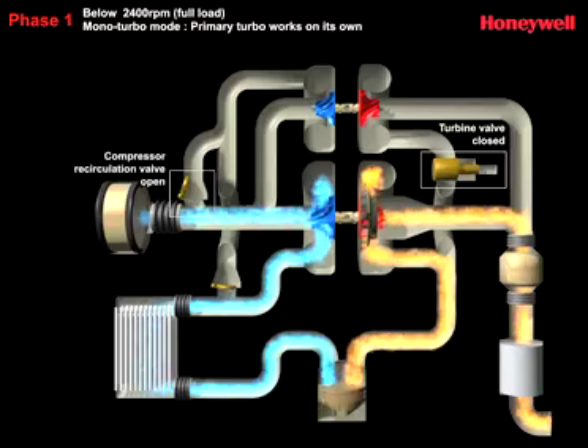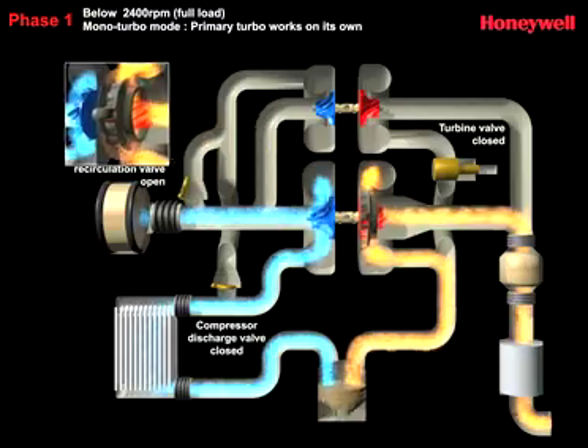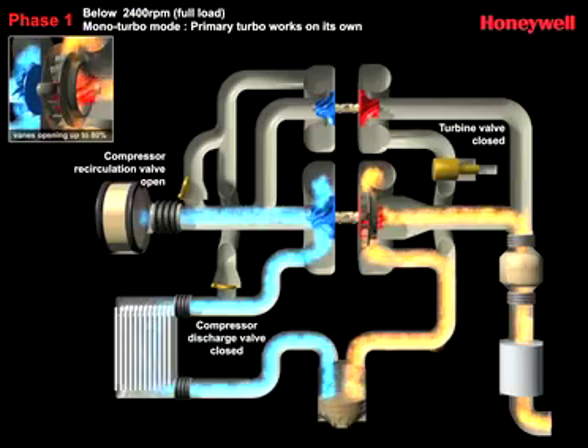The result is cleaner, more efficient combustion, which enhances low-end torque, optimizes drivability and helps improve fuel efficiency and emissions reduction. In this mono-turbo mode, the turbine valve that controls the flow of exhaust gas to the second turbo is closed.